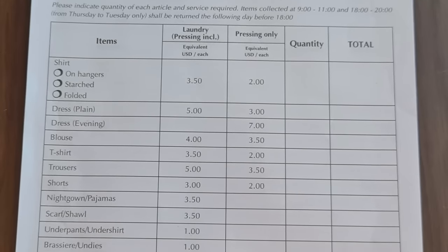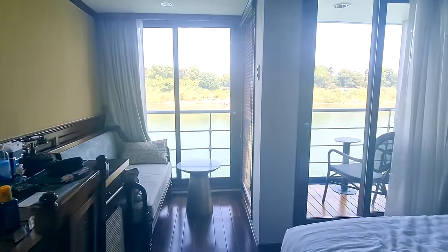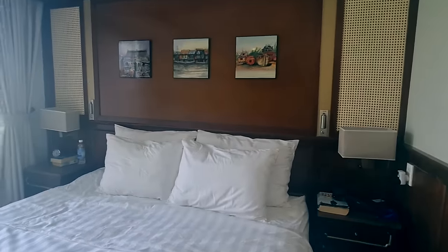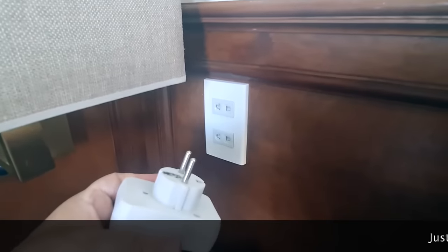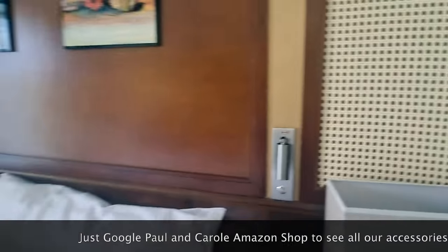You get some nice silky robes too. You can also get your laundry done which is really reasonable - we'll show you the costs here - we've done it twice and it's been fabulous, very efficient. The cabin has been a lovely space. The bed's very, very comfortable. The pillows are very soft - we do prefer a little firmer pillow, but they've been fine. You've got electric sockets which will fit a flat pin or round pin, and we use adapters that give you a plug and two USBs. Check out our Amazon shop for those. You've got lights on both sides of the bed.